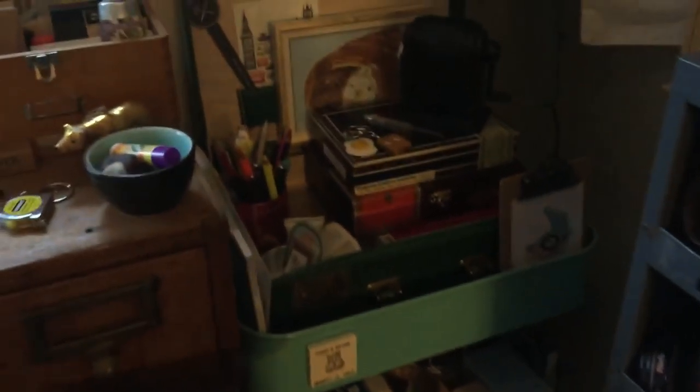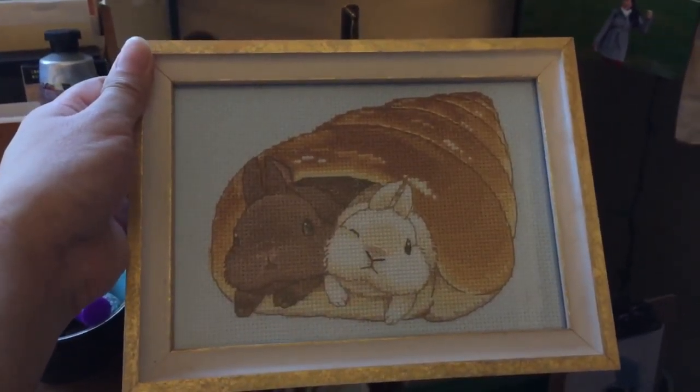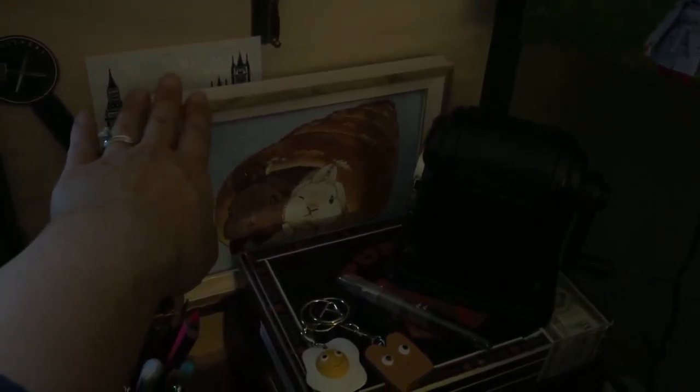My friend made this for me for my birthday — she actually stitched it, and I love bunnies, so that was so sweet of her. I want to hang it up but haven't gotten around to it, so right now it's just sitting here. Handmade gifts are really the best.